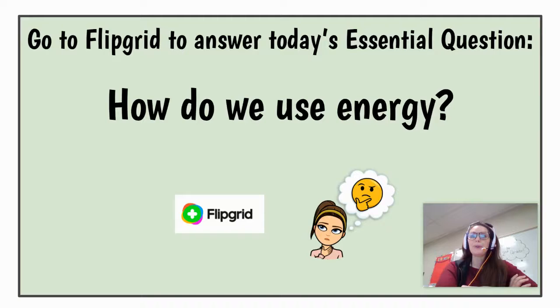So, second graders, you are going to go to Flipgrid and answer today's essential question: How do we use energy? How have you used energy today?